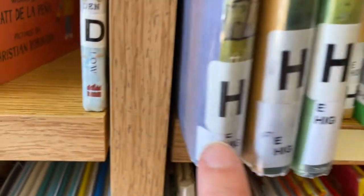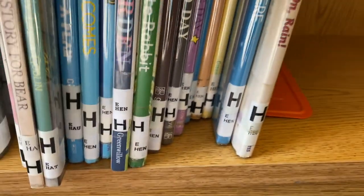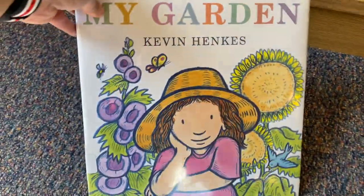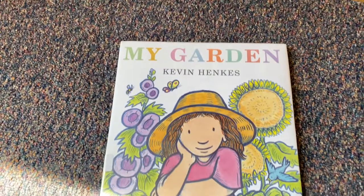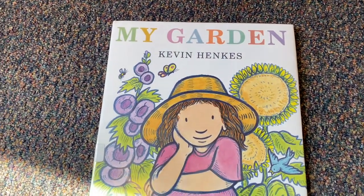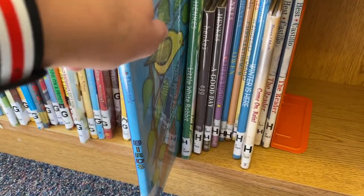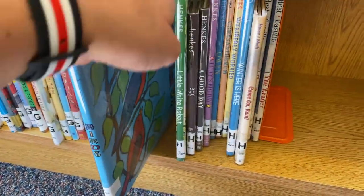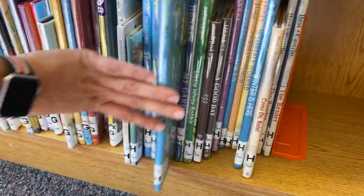I don't see it up here, but it starts with H-I, which means I should go down to the bottom of the next section — H-E-N, Kevin Henkes, My Garden. Just the book that I wanted. Remember, when we take a book off the shelf, it's important that we take it with us. If we don't want it, we put it right back on the shelf where we got it from. We always pull the neighboring book out before we pull out the other book, then we're able to put it back and push that back in.